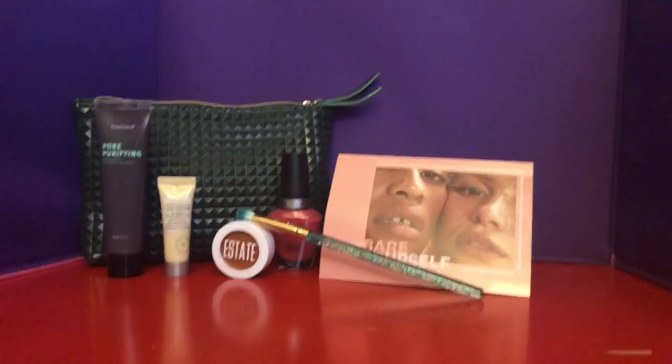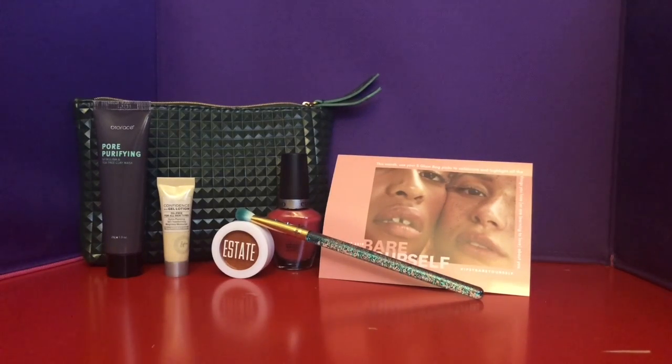This is the August Ipsy Glam Bag. The theme is Bare Yourself, so hashtag ipsy bare yourself. Glam bag picks to celebrate and highlight all the things you love or are learning to love about you. I really like this bag — it's so cute. It reminds me of something, but we'll get into that while we get into the products. So let's do that now.